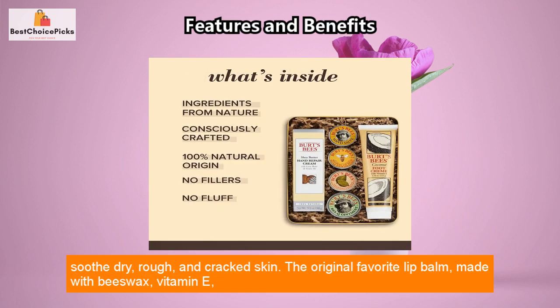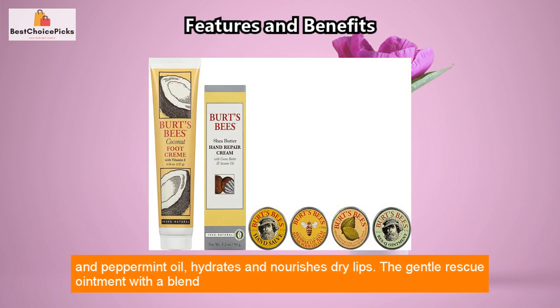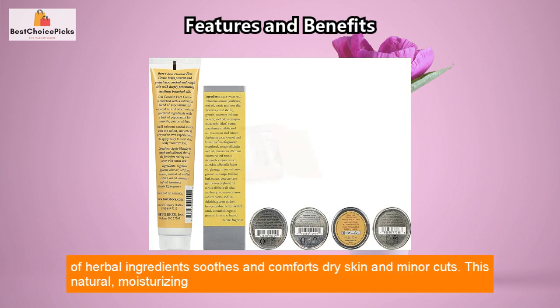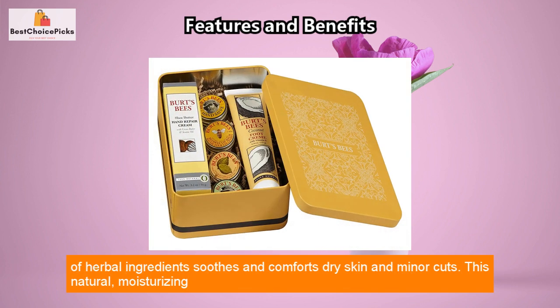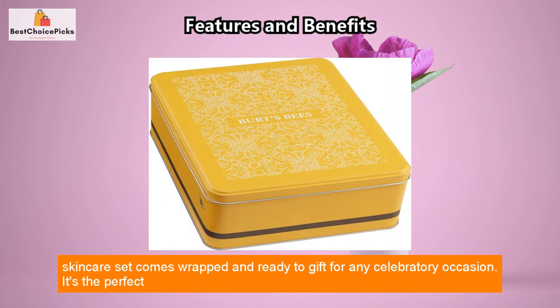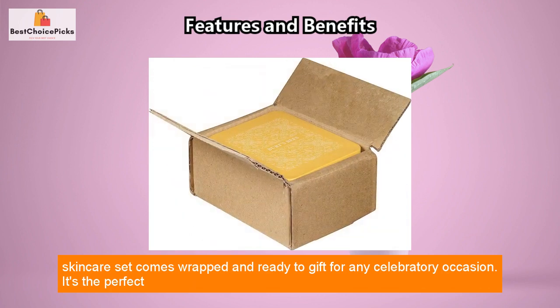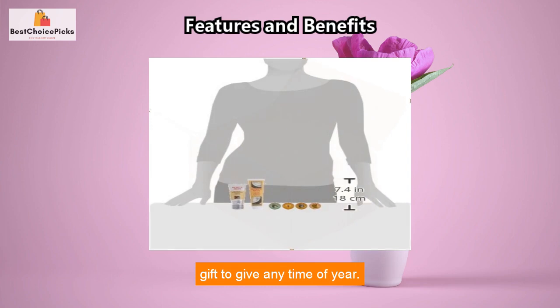The original favorite lip balm, made with beeswax, vitamin E, and peppermint oil, hydrates and nourishes dry lips. The Gentle Rescue Ointment with a blend of herbal ingredients soothes and comforts dry skin and minor cuts. This natural, moisturizing skin care set comes wrapped and ready to gift for any celebratory occasion — it's the perfect gift to give any time of year.